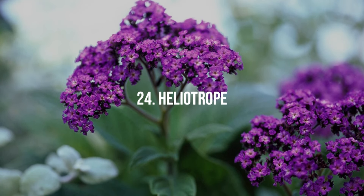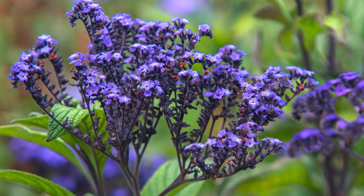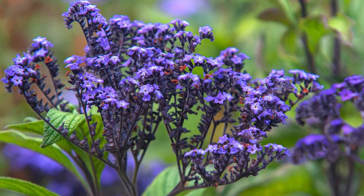24. Heliotrope. Known for its vanilla-scented, deep purple flowers, heliotrope thrives in full sun and rich, well-drained soil.